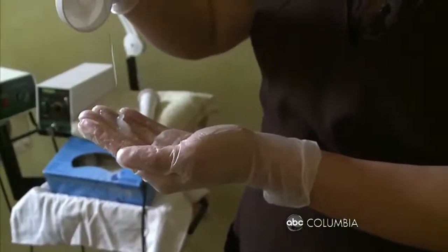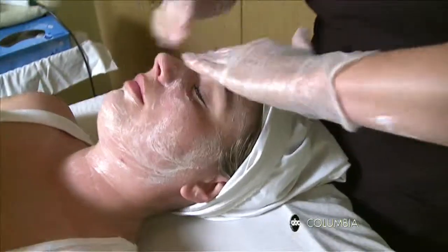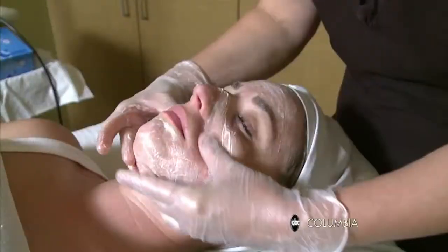Starting with a dual-action scrub to help remove dead skin and congestion, Kim says Skin Authority's exfoliating cleanser also promotes healing. It has glycolic acid in it, and water will actually neutralize the acid. So you want to apply it to dry skin with dry hands.